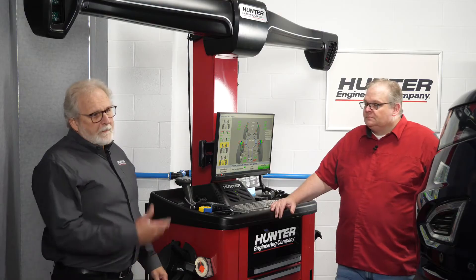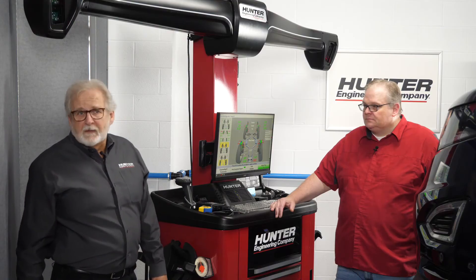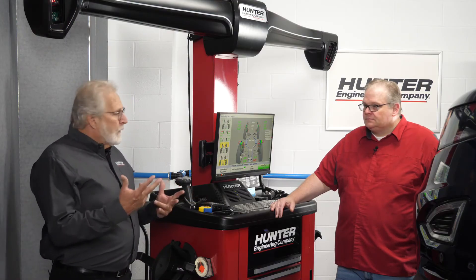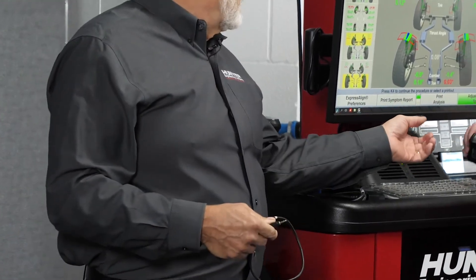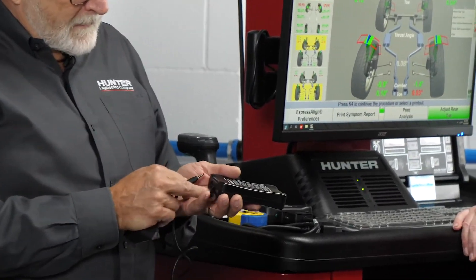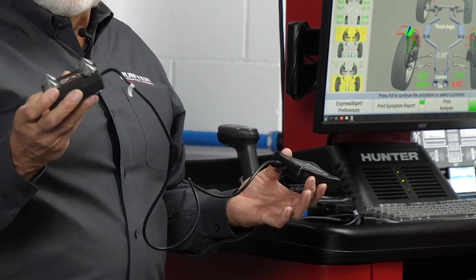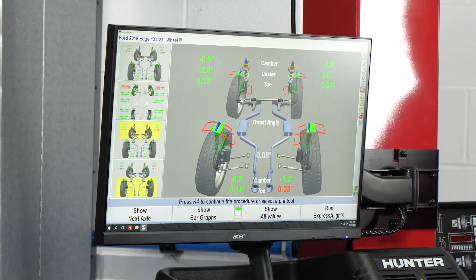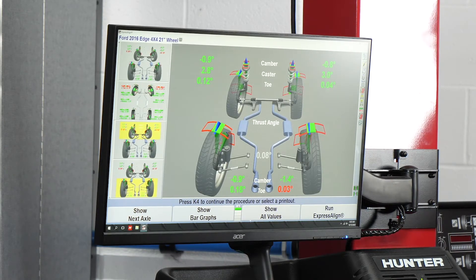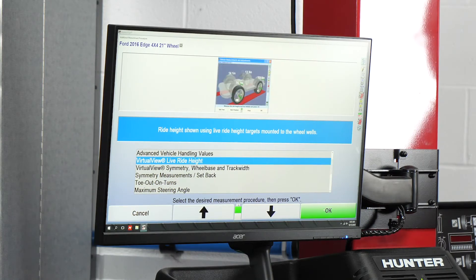Measurements can be done with a tape measure, or — what's becoming more popular — with an inclinometer. We have an inclinometer here; we can plug this into our remote and place it at the four corners of the vehicle. This is manufacturer-specific, but we can measure the control arm angles with this device. I have my ride height targets connected to the vehicle at all four corners. I'll scroll down and go to additional measurements, then virtual view, live ride height, and press OK.